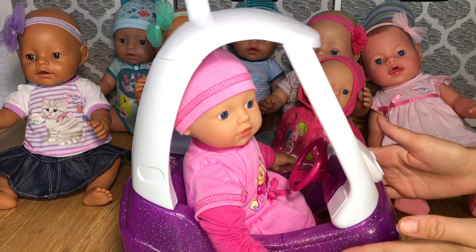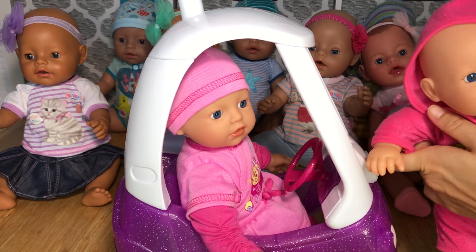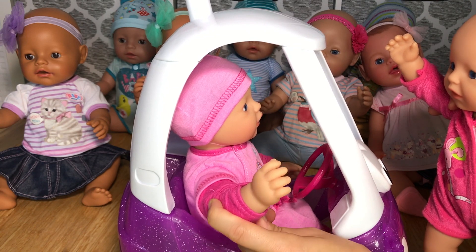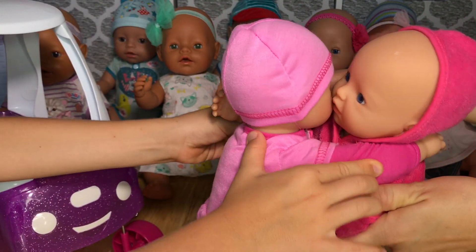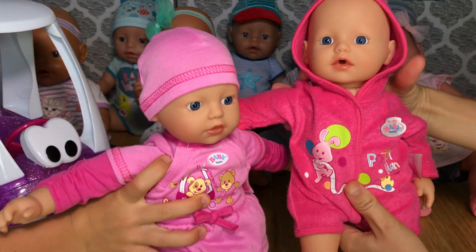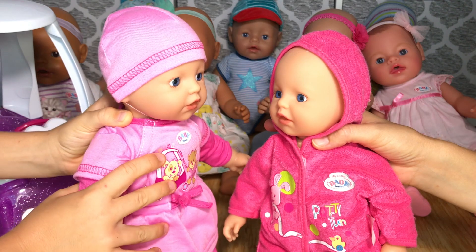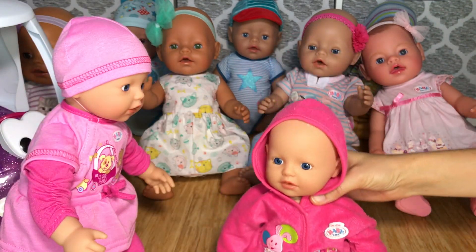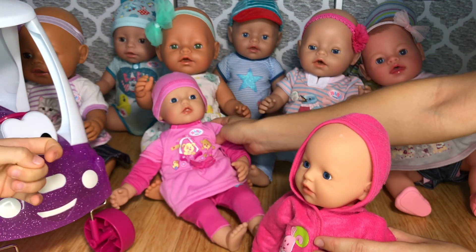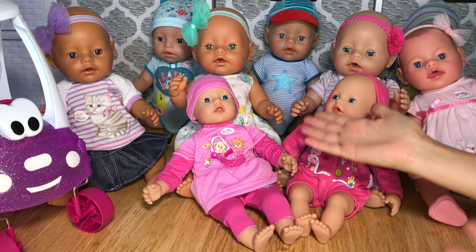Wow guys, look at that — we have a new addition to our baby born family! And guess what? This little doll now has a little twin! The two little dolls greet each other: 'Are you my twin? Of course! We look the same!' We don't have names for them yet — can you guys write us some twin names in the comments below? Some really cute girly names that will match? Why don't you join our family!